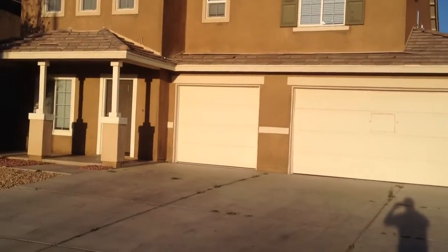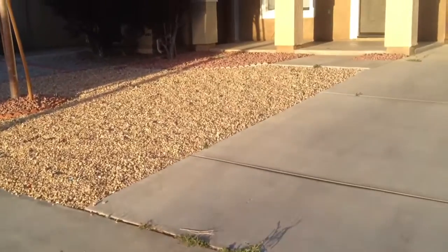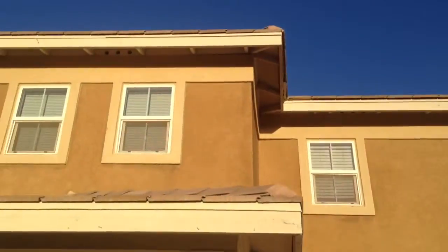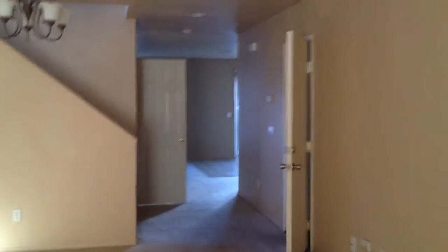Obviously you can see a three-car garage and the owner just did a really nice rockscape here. It's a two-story house and those three windows you see right there are the loft. You go inside, you walk into the living room and there's your door to the garage right there. It's dark in there so you probably won't be able to see much, but the three-car garage is really big.